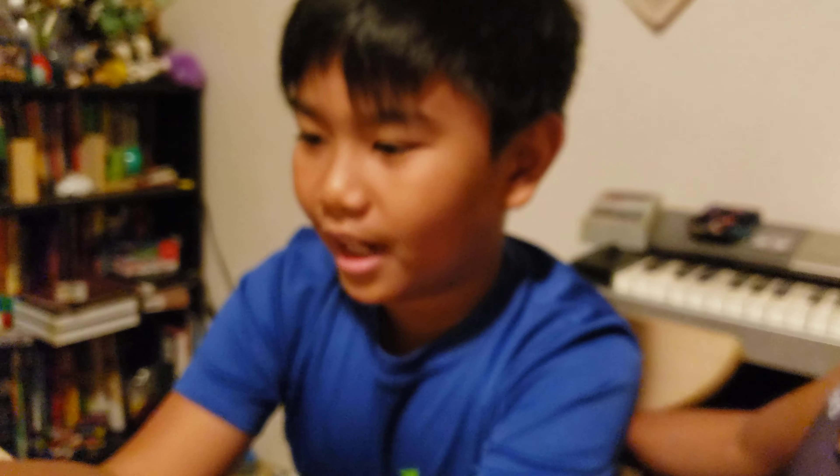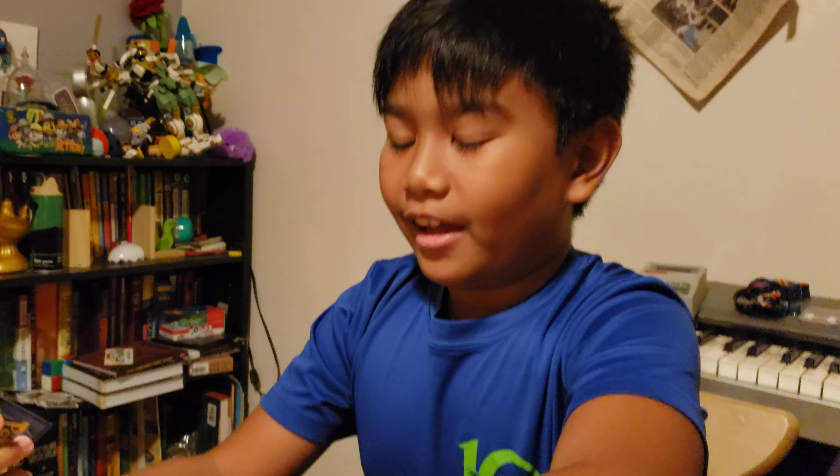I was not able to get the Charizard, but I hope you guys liked this video. Be sure to drop a like.